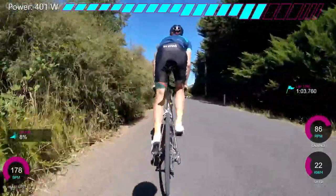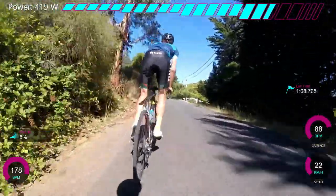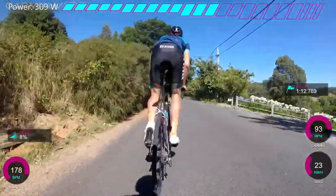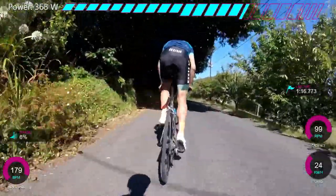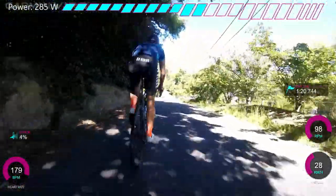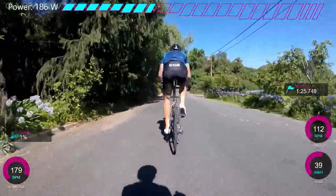Dan just went straight on and he went up a super steep 400-meter wall — average about 15%, max 20 to 25%. It was quite tough. So what am I thinking about here? I'm just thinking to hold the wheel and I'll probably end up going past him at the end. On the downhills, I've really got to keep the power on because Dan's a bit heavier than me, so he finds the downhills a bit faster.